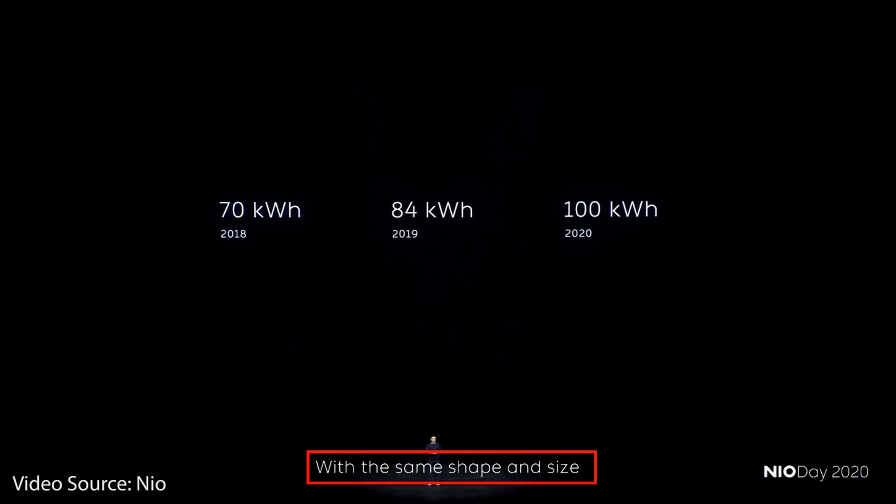This was confirmed when he mentioned that the 70, 84, and 100 kilowatt-hour battery packs had the same shape and size, although they had about a 20 percent capacity increase between the packs. If you take a 70 kilowatt-hour battery and increase it to an 84 kilowatt-hour battery, that's a 20 percent increase. Also, if you start with an 84 kilowatt-hour battery and move to a 100 kilowatt-hour battery, that's also a 20 percent increase. So what William Lee is saying is they were able to keep the battery pack around the same size and shape, but still increase the capacity by 20 percent.